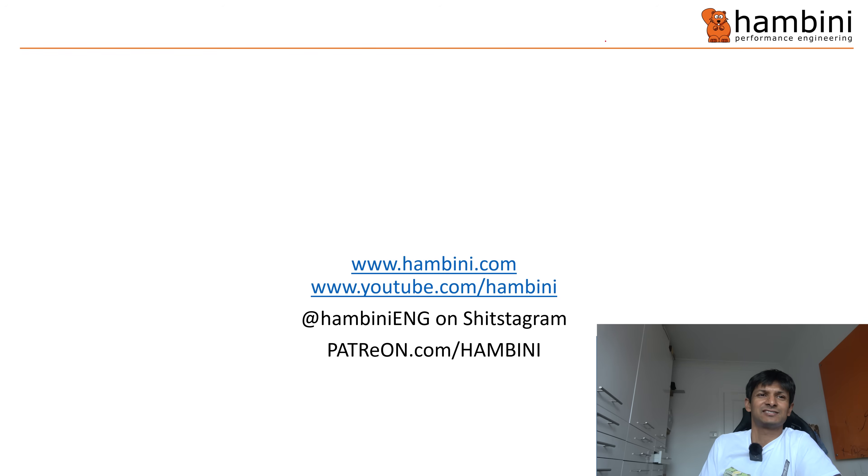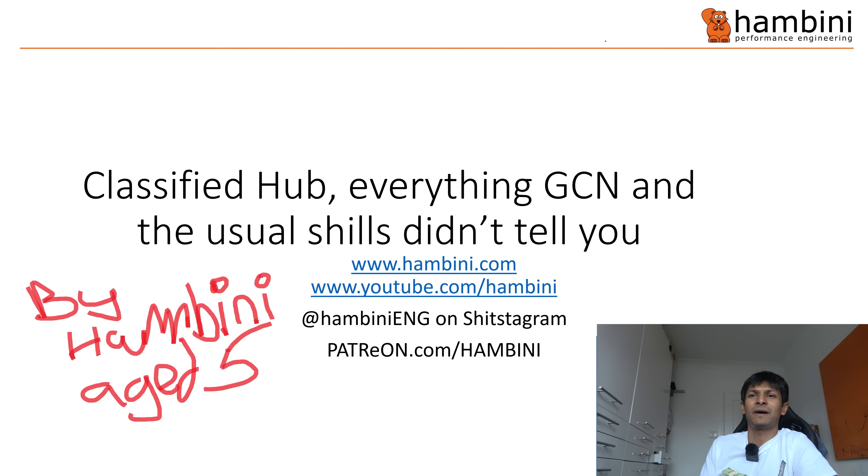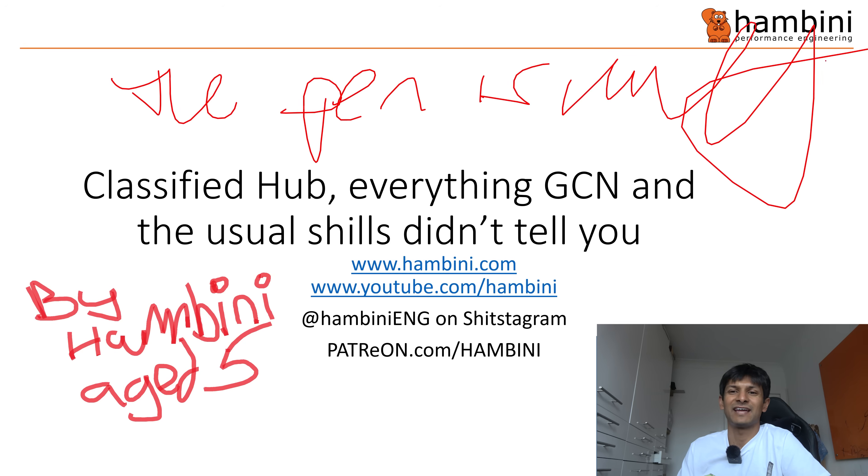I enjoy things of a fine vintage, like Liz Hurley. Today we have a classified hub — everything GCN, and the usual "shields didn't tell you" by Hambini, aged 5. Let us check to see if that pen is working. I think they're going to be on the end of a reaming today.